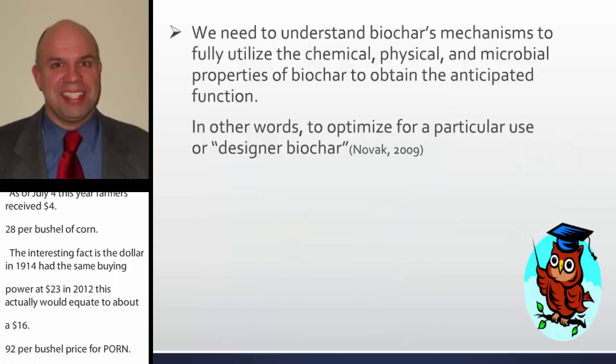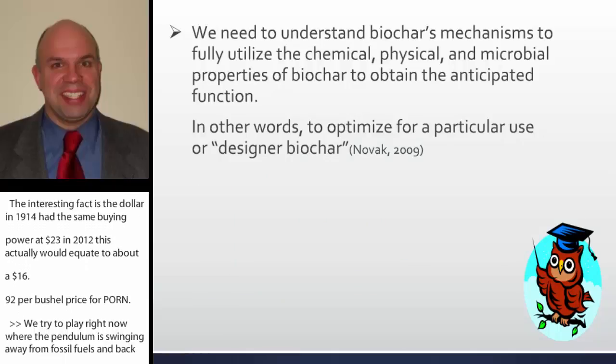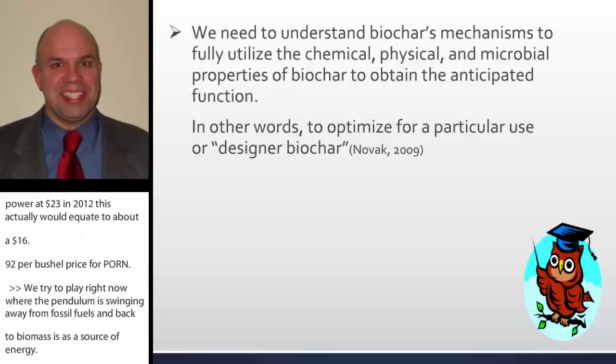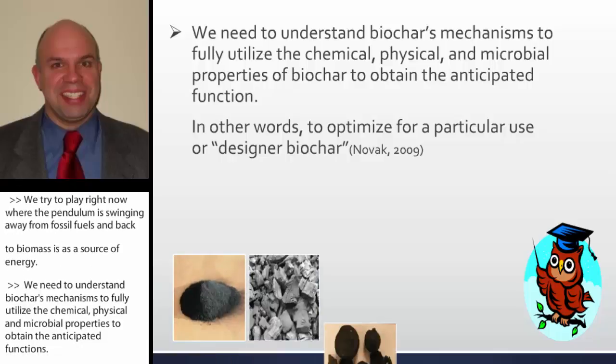We need to understand biochar's mechanisms to fully utilize the chemical, physical, and microbial properties to obtain the anticipated functions — in other words, we need to optimize biochar for a particular use, or the concept of designed biochar.